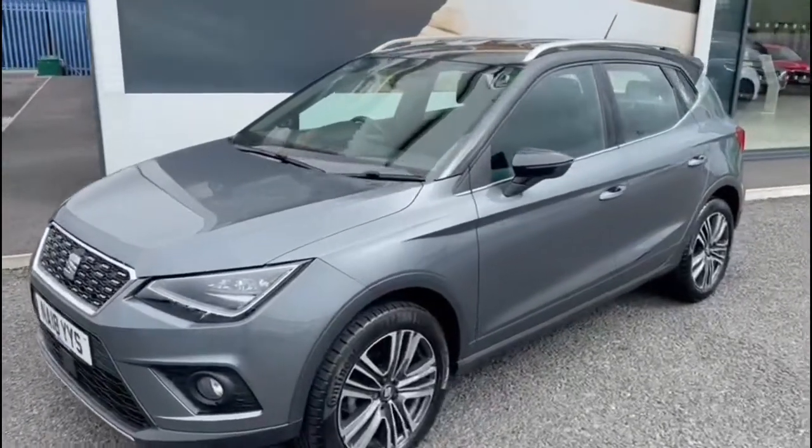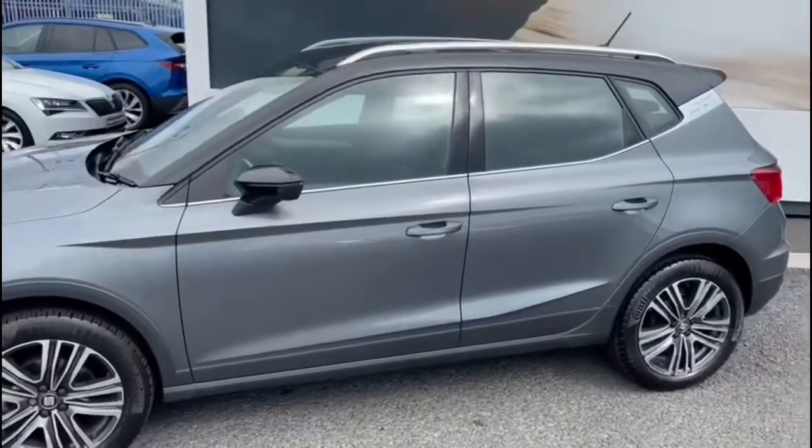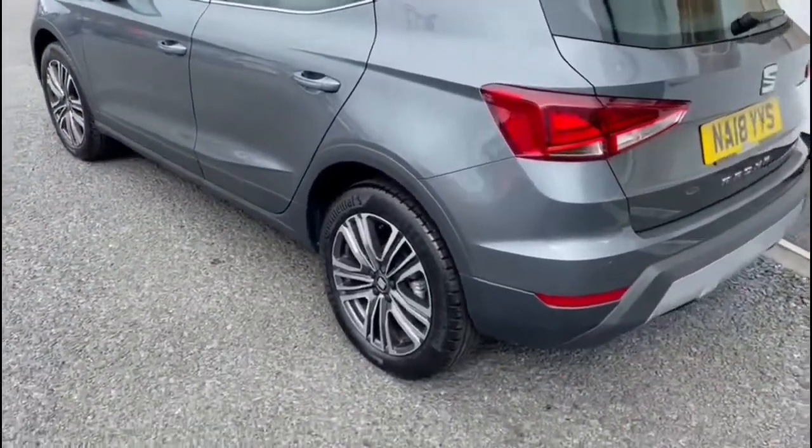This is a 2018 Seat Arona, 1 litre petrol, and it's an Excellence model with a DSG. You can see it's finished in a nice grey metallic, and you've got your diamond-cut alloy wheels.